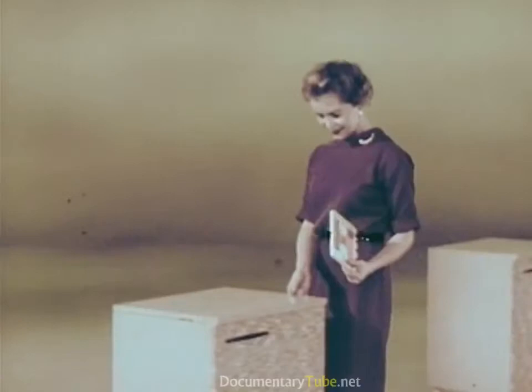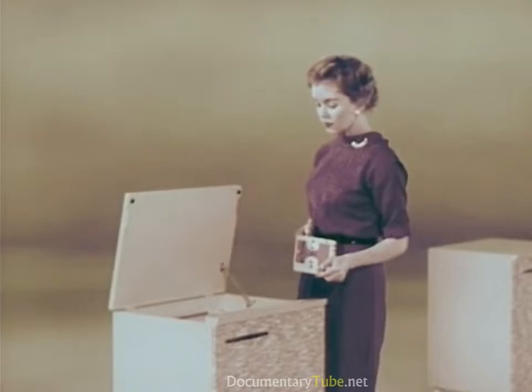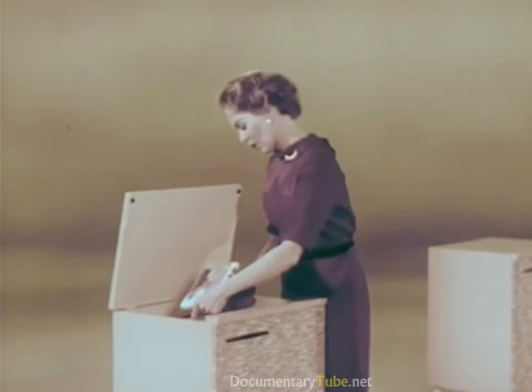How long do you think it takes the average person to take off one tape and thread in a new one? Two and two-fifths seconds? Thirty-two and one-fifth seconds? Or a minute and ten seconds? Let's find out — ready, set, go.